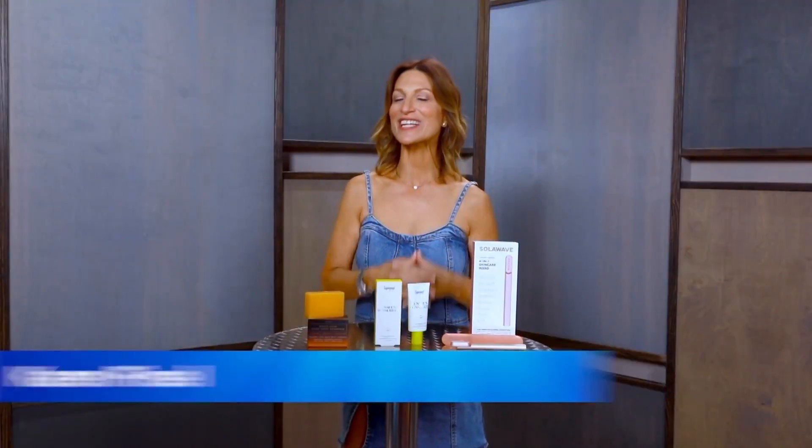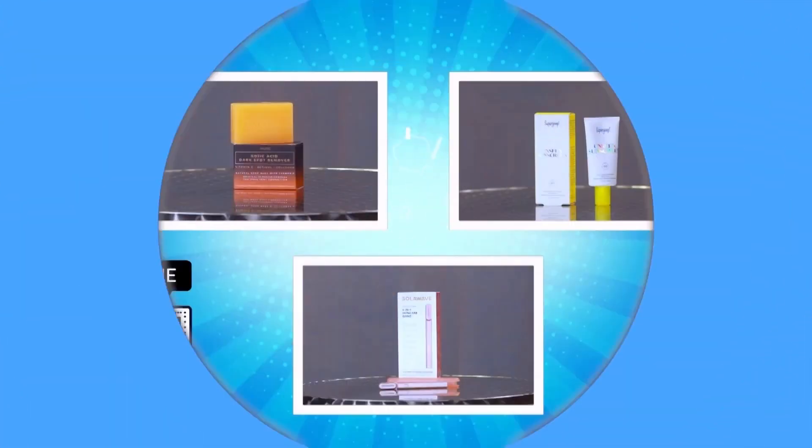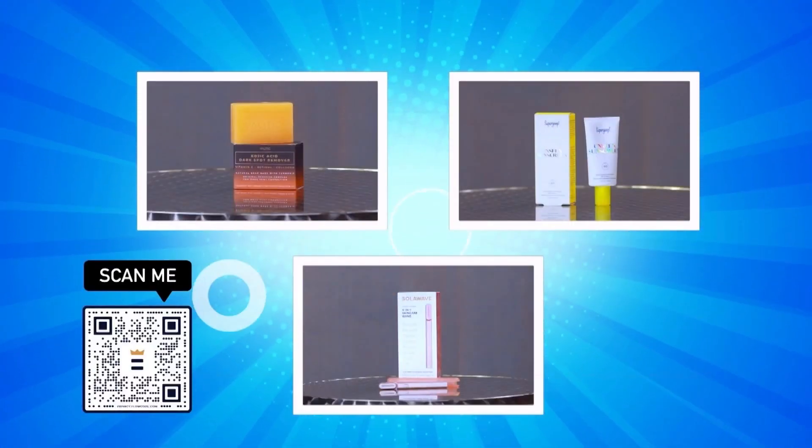Hi, I'm Karen Fursell with BestReviews.com. Be sure to take out your phone and scan that QR code right now — we have some great beauty deals, so get ready to scan, shop, and save. The first product we're going to talk about is a kojic acid dark spot removal soap.